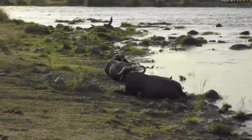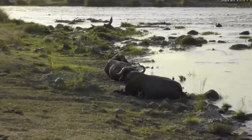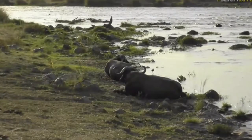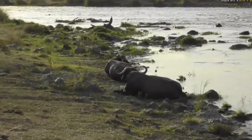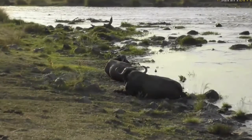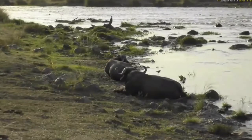We've got two old bull buffalo that are busy lying up on the bank. They've been here the entire day, at least since I got here, which was at half past three this morning. These buffalo have been lying up, basically just resting, chewing the cud.